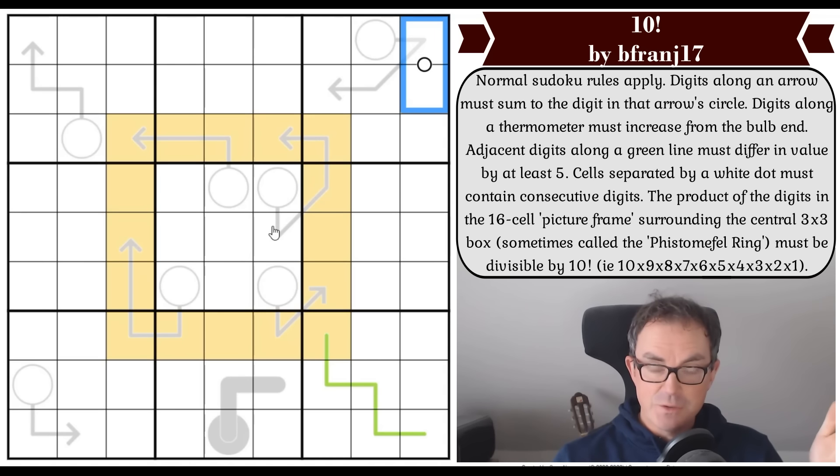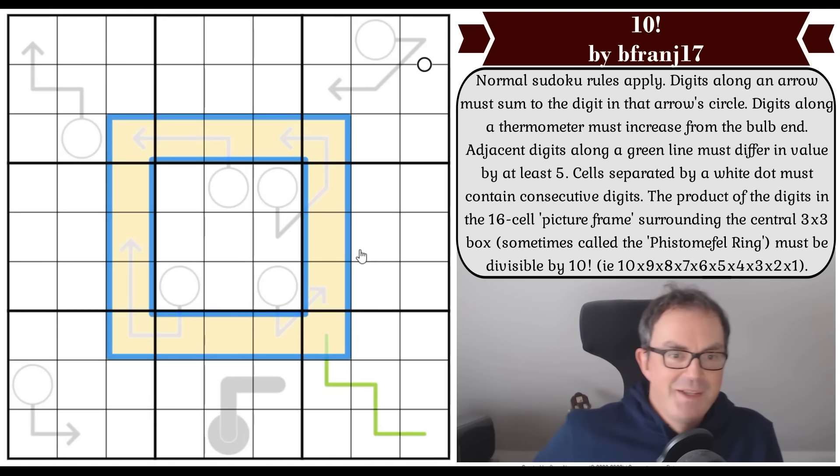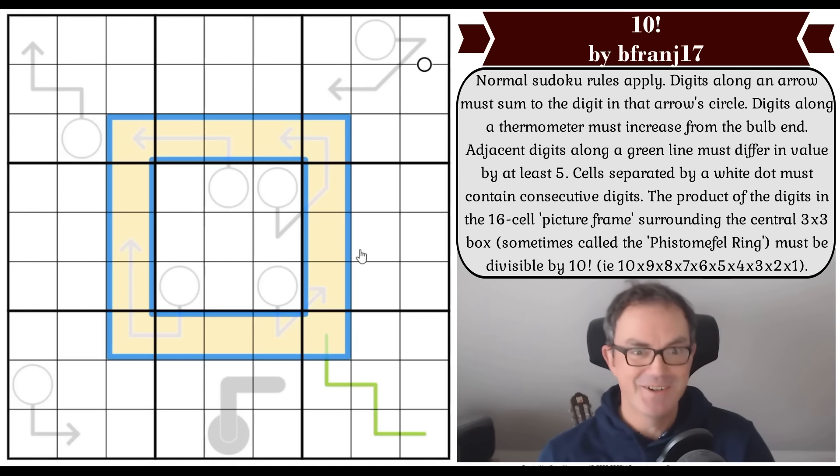The only other rule is about the factorial: the product of the digits in the 16-cell picture frame surrounding the central three-by-three box — sometimes called the Phistomefel ring — must be divisible by 10 factorial. The way to play is to click the link under the video. Now let me get cracking.